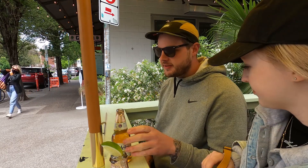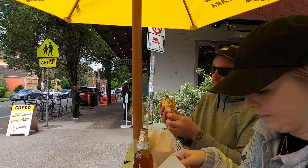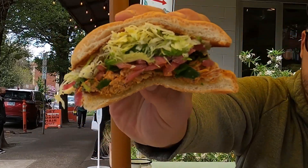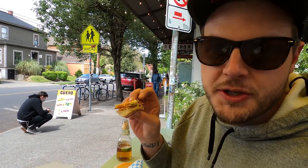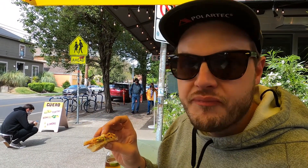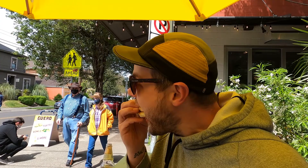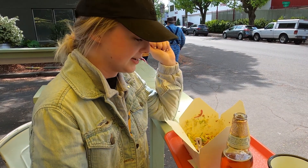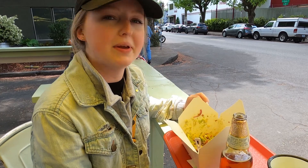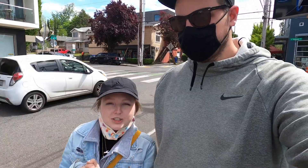The weather kind of changed on us and got cloudy and cold, but still nice. Still a good day. I got the pollo pibil torta. It's got lime mayo on it, it's got mango salsa, it's got all the good stuff. What did you get? I got, I think it's called the carnal, and it has a bunch of vegetables, some corn salsa and beans and rice. We just finished Guero, which was so good.